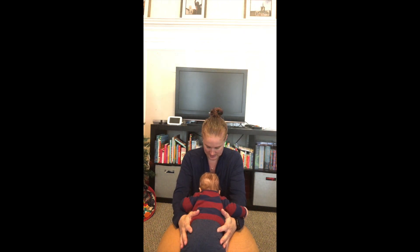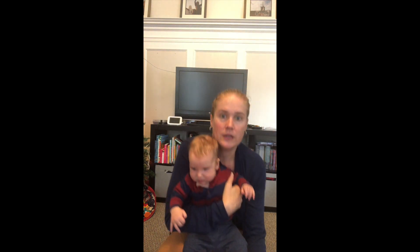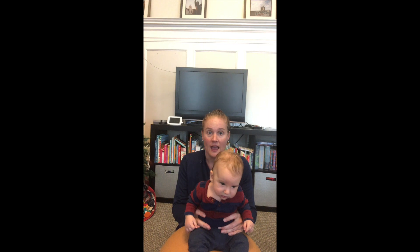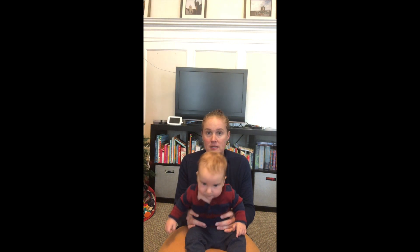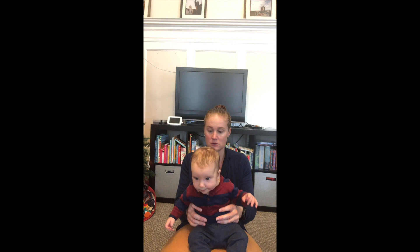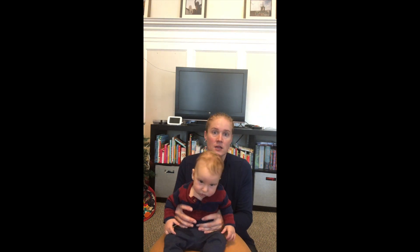Righting reactions are really important for function, balance, and posture. That's why we want to give kids experience in a lot of different positions and movements. I just grade my support based on what he's giving me — if he's doing really well I might be lighter with my hands; if he's having a floppy day I might give higher, tighter support. Anyway, that is just a little bit on righting reactions — please let me know if you have any questions.